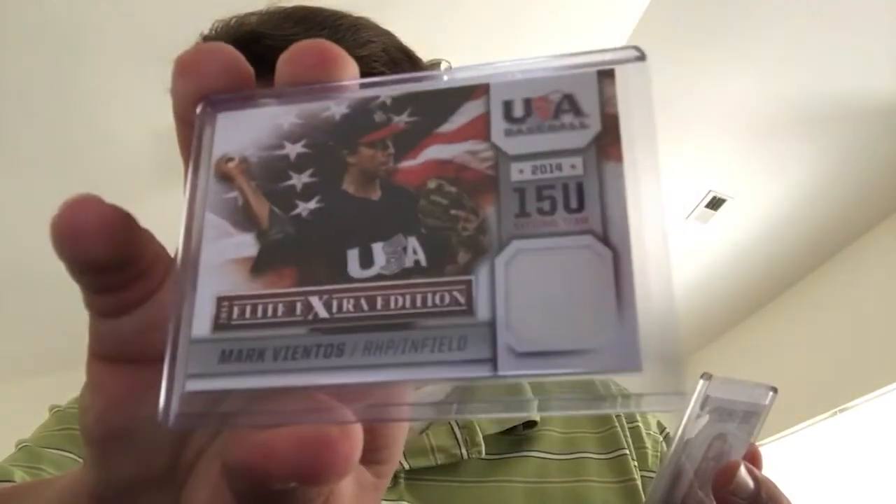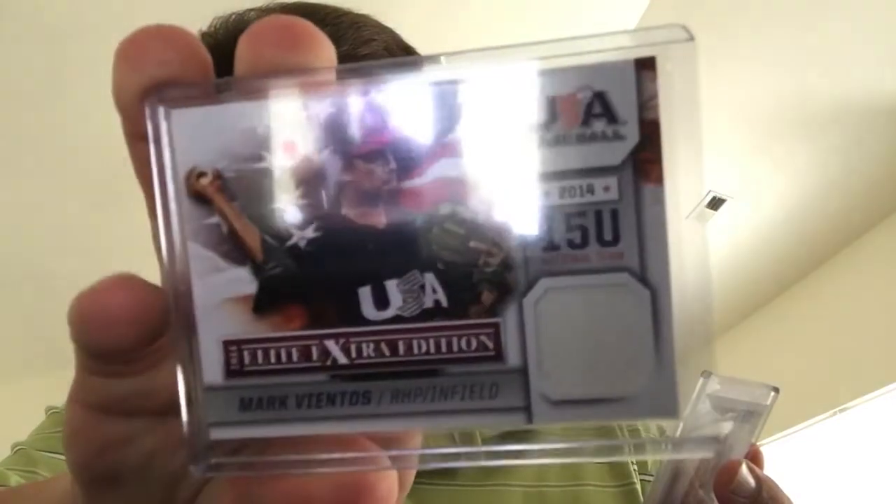There's a Mark Vientos jersey card, 15-and-under national team, doesn't look like it's numbered. I thought this is actually kind of a cool hit — I don't know if anybody else likes it or not — but it looks like it might be from a t-shirt or something: a Val Kilmer relic.